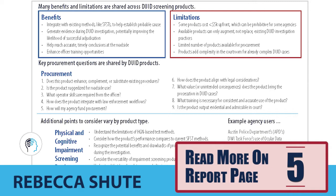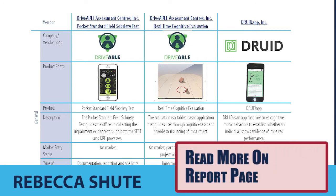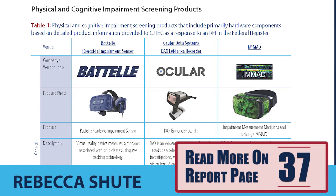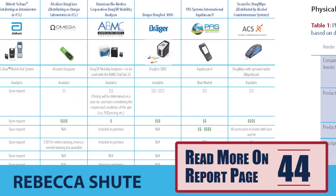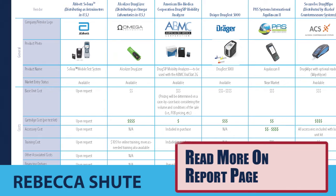Agencies may consider DUID screening products to help law enforcement investigate DUID cases more efficiently and effectively. We knew there was a world of emerging innovations to assist in DUID investigations — we see these crop up in trade magazines or the news. However, at the time, there was no comprehensive guide to segment, compare, and understand the value and limitations of these products. This product guide is structured similarly to a consumer report, intended to help decision makers understand what types of products are out there, what role they can play in DUID investigations, and what the realities are for adopting these products.